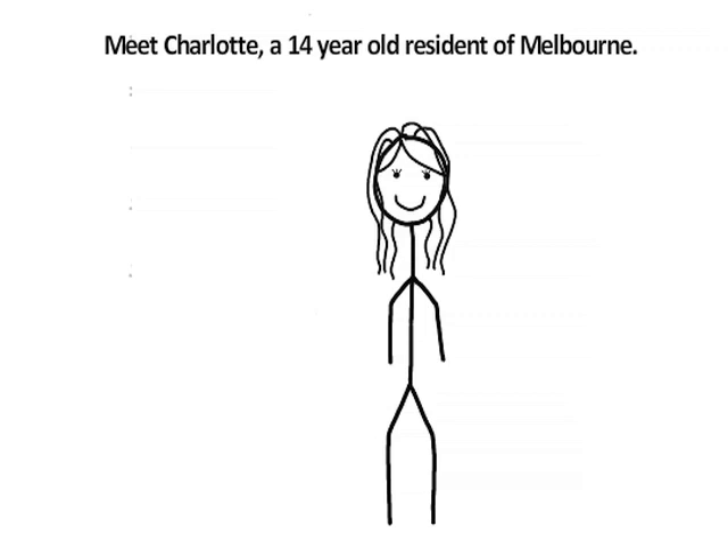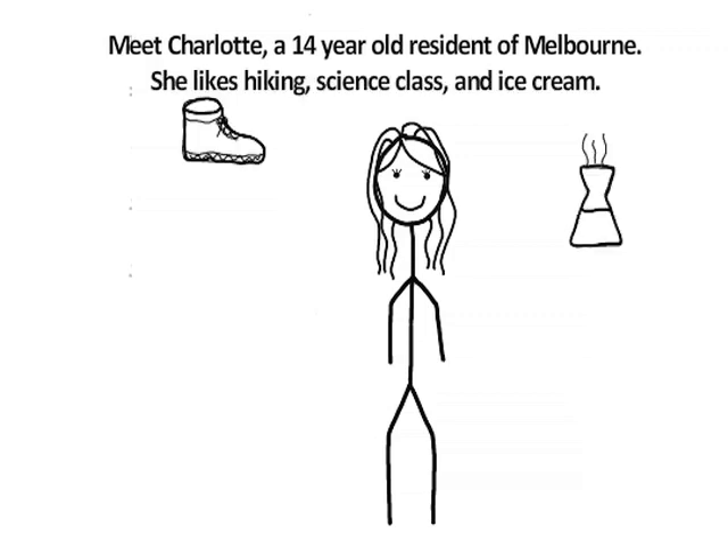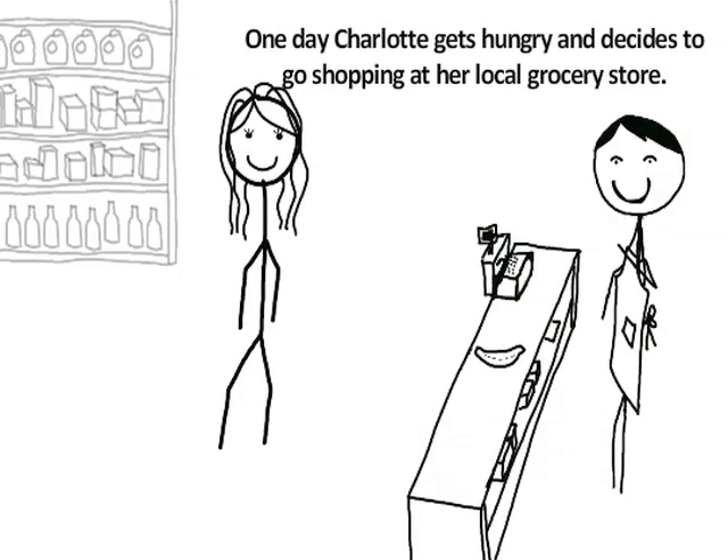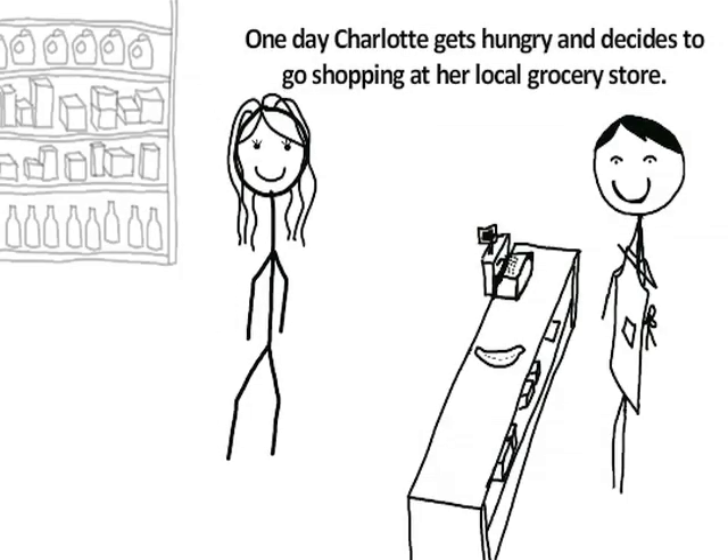Meet Charlotte, a 14-year-old resident of Melbourne. She likes hiking, science class, and ice cream. One day, Charlotte gets hungry and decides to go shopping at her local grocery store.